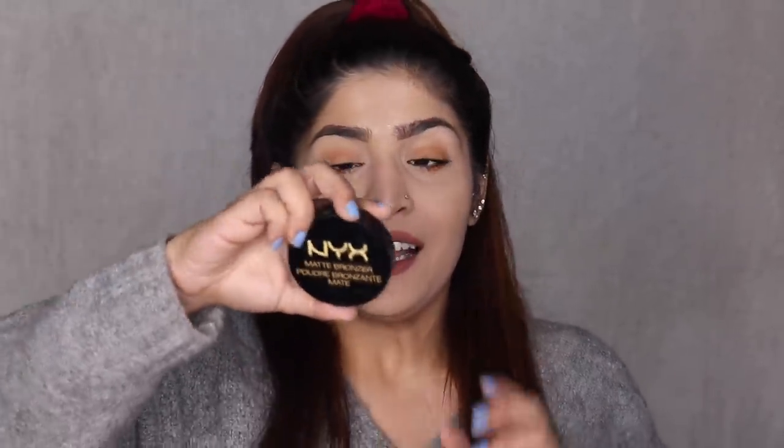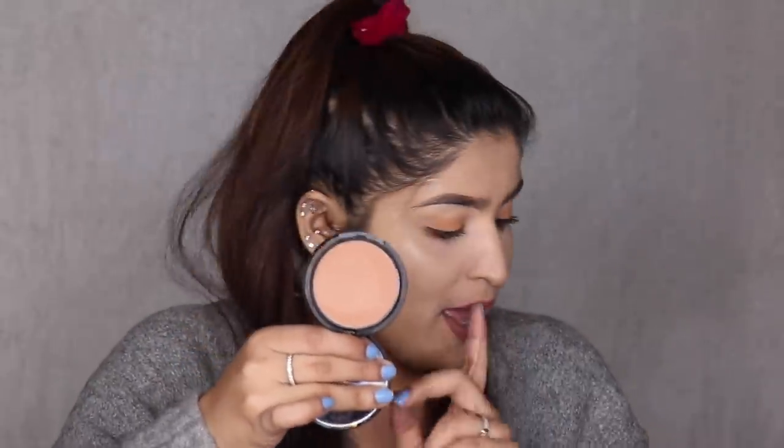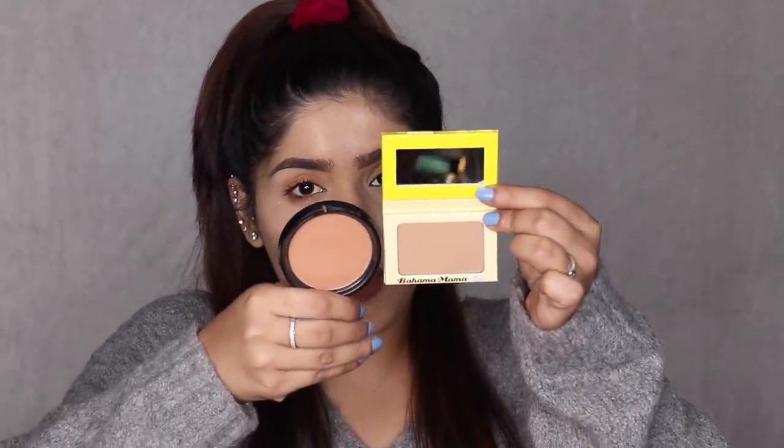Last but not least — a product I've been obsessed with — the NYX Matte Bronzer in the shade Medium. This is such a beautiful formulation. It's a matte bronzer but you can also contour with it because it's not super cool or super warm. It's actually really close to Bahama Mama on the skin — it looks and feels very similar. Since Bahama Mama is only one shade, this is a great alternative as it has the shade Medium. You can use it as a bronzer or a contour — it's a multitasking product. And with that I've finished my top 10 bronzers and contours. I hope you guys enjoyed this — if you did, don't forget to comment and subscribe!